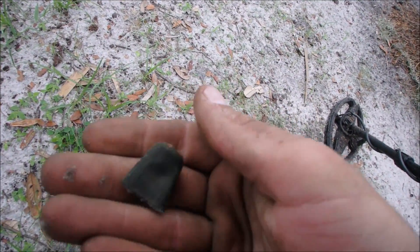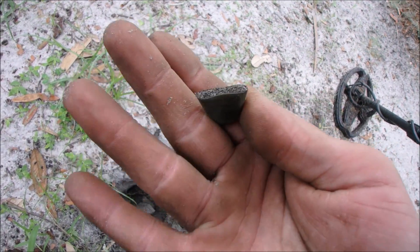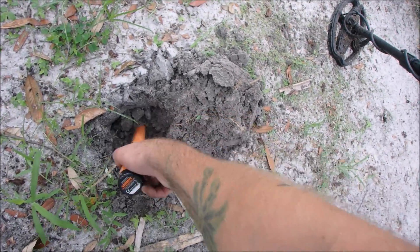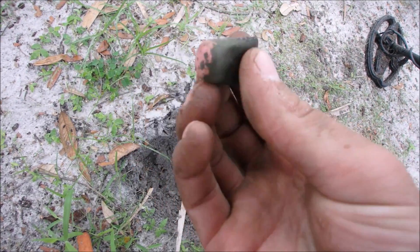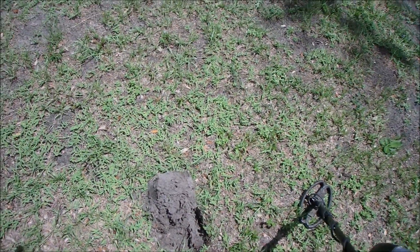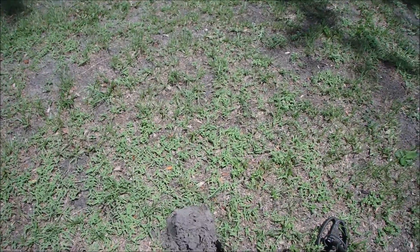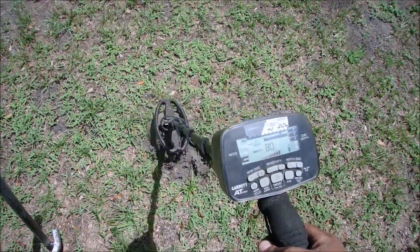Got a 74 signal here. Turns out to be the cap off of probably lipstick — I find so many of them. There was iron sounding so there's probably iron in the hole. I'll recheck it. I just popped a plug, it was really bouncy but there was a high tone mixed in there — I'm in like a big trash pit now.